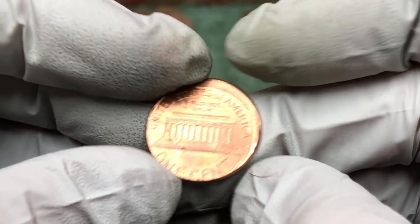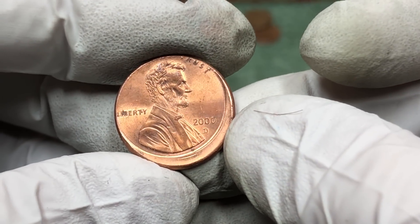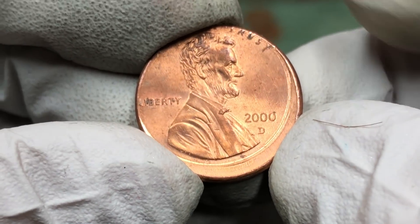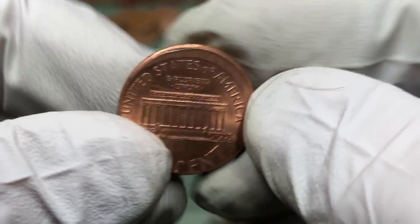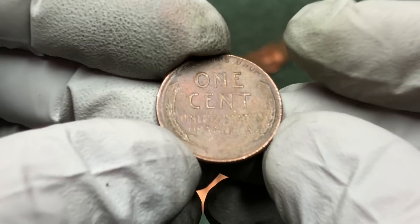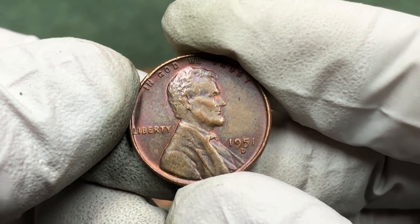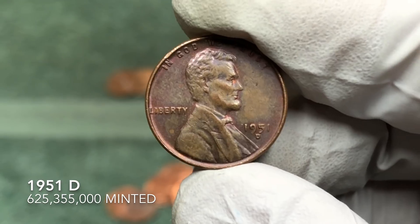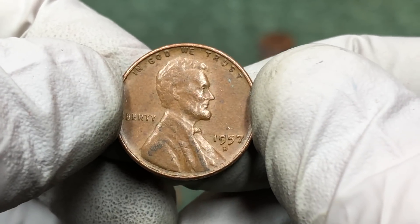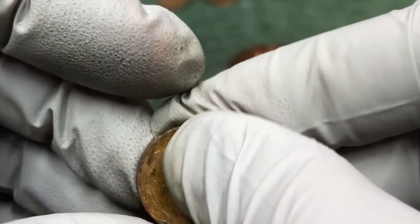It's a 2000 D — wait, it's a mis-strike, I guess that's what it's called. It's pretty cool, I've never found anything like that before. I just grabbed some and spread them out and this wasn't an Ender, just the top of a group. Next group: 1951 D — I think that's our third one today. And another one — 1957 D.